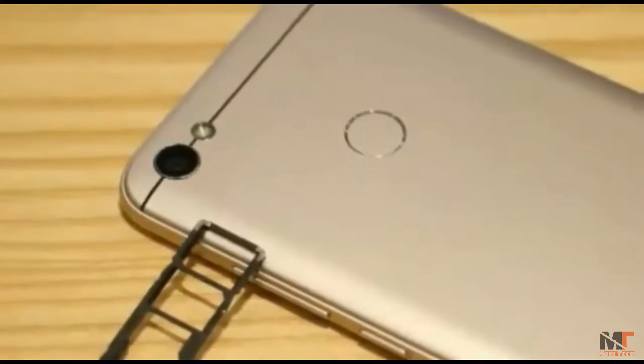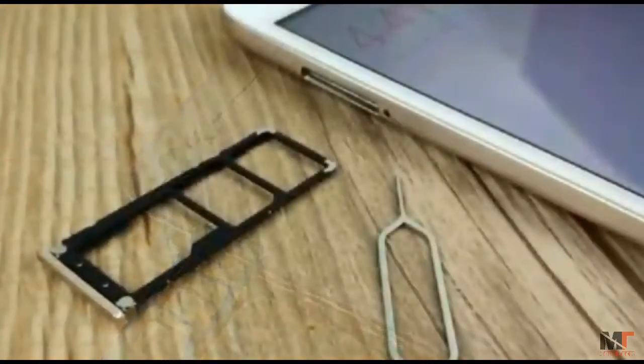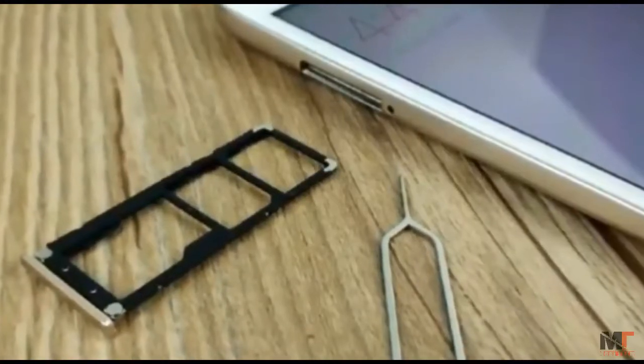In terms of price, the Redmi Note 5A sells at 699 yuan, approximately $116, and will start selling on August 22nd.